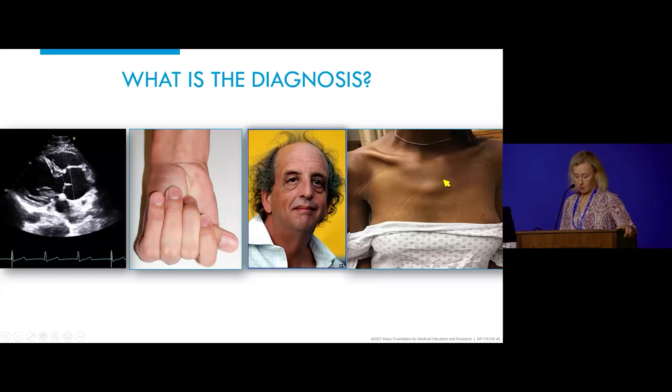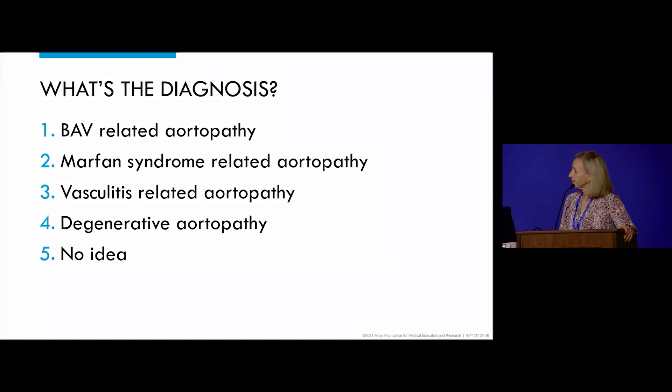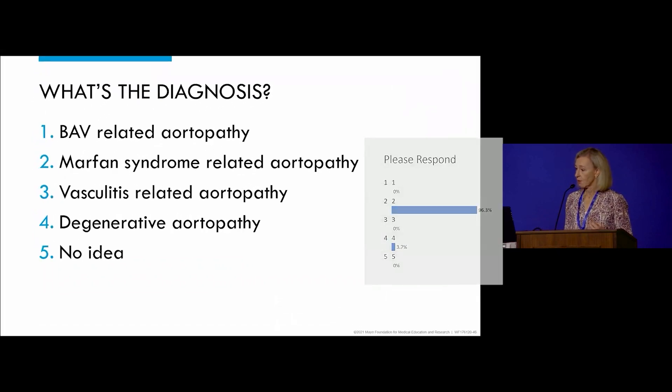What is the diagnosis in this patient? Is it bicuspid valve-related aortopathy, Marfan syndrome with related aortopathy, vasculitis, degenerate aortopathy, or can you not tell? The patient meets clinical criteria, from what I've shown you, for Marfan syndrome. This is not a trick.